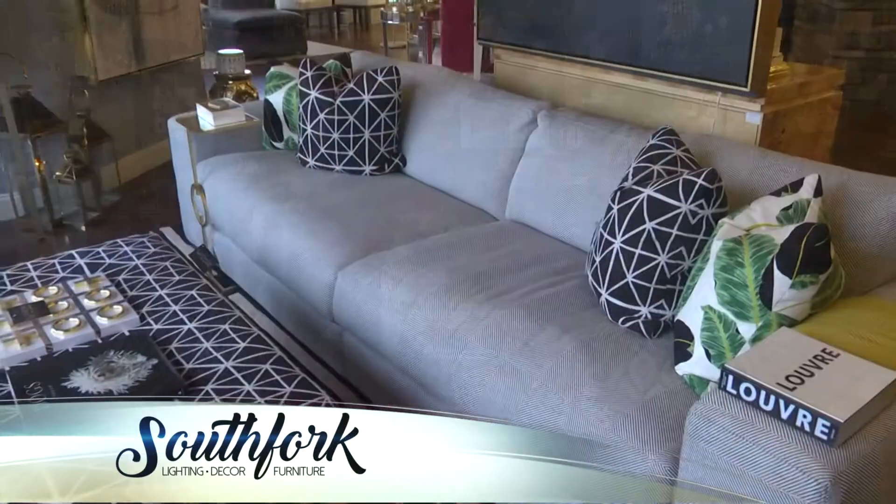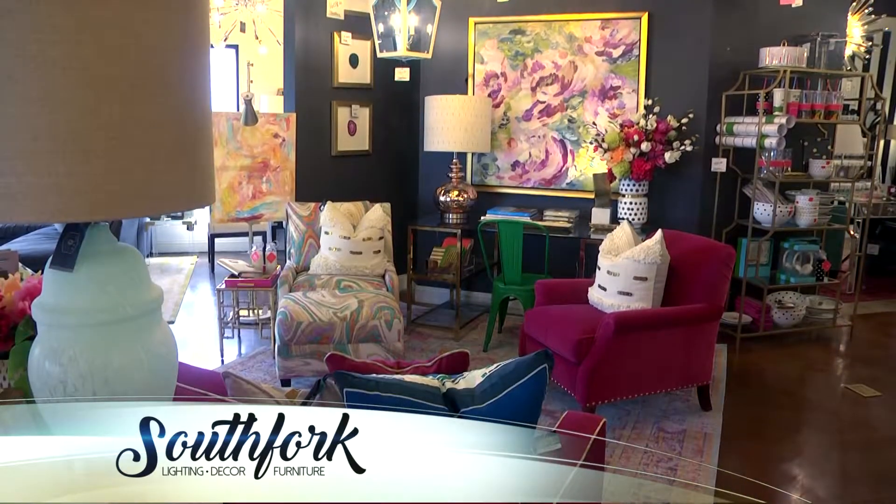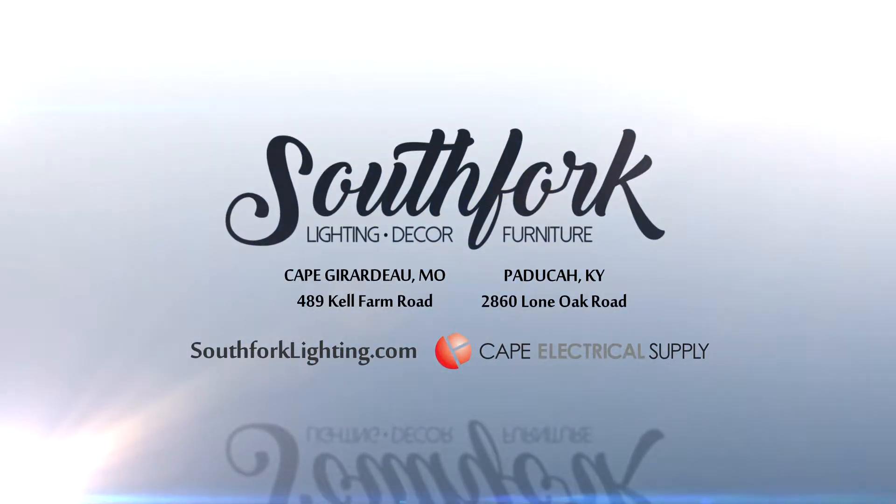It's all custom made in America in over 4,000 fabrics, so we can literally configure any piece. In addition to that, we have beautiful artwork, rugs, and decor. So come check us out at South Fork Lighting — we would love to make your design dreams come true.